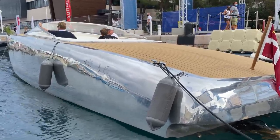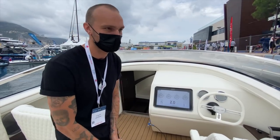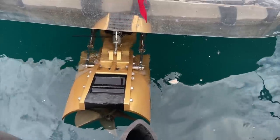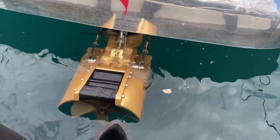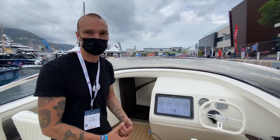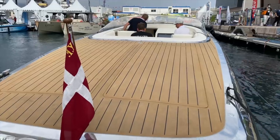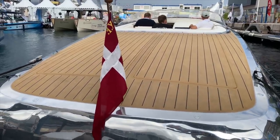The boat has 1280 horsepower and the battery pack, the big battery pack, is 350 kilowatt hours. So it's about 70 to 100 nautical miles at a cruising speed of 20 to 22 knots, around four to four and a half hours cruising.